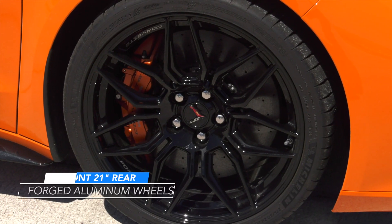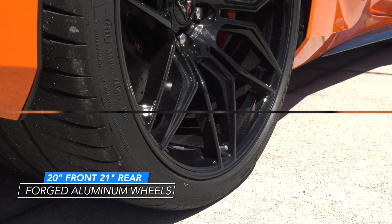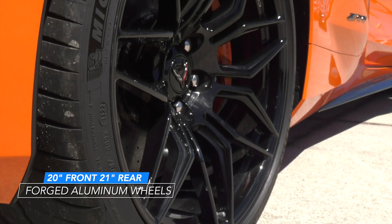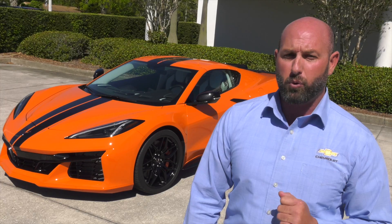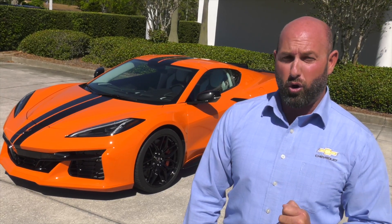The production Z06 Corvette comes standard with 20-inch front and 21-inch rear forged aluminum wheels. Available options include the more lightweight and rigid carbon fiber wheels, which achieve an overall 41-pound reduction in weight and mass.